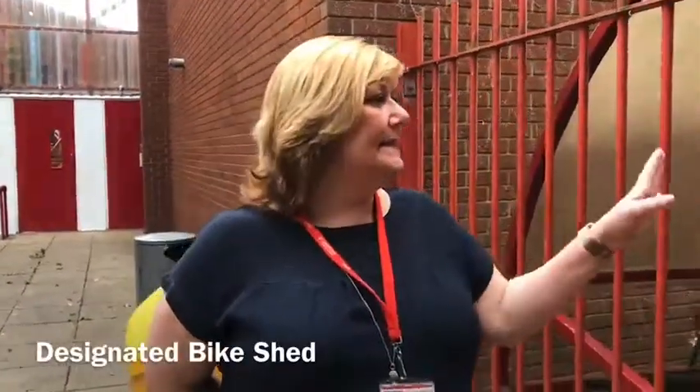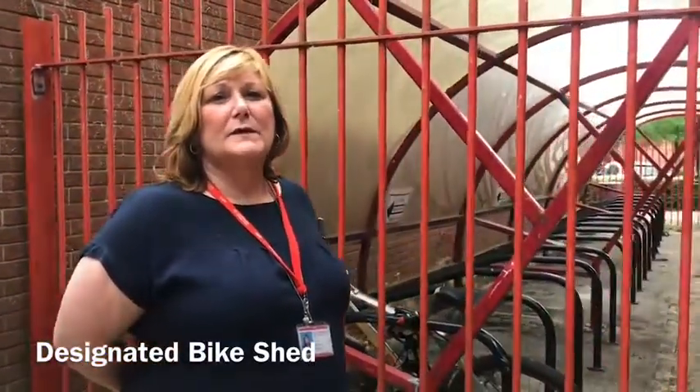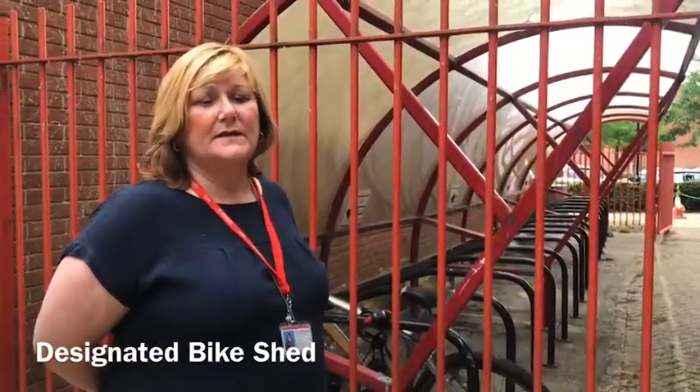You must put your bikes in the designated bike shed here. It is locked all day, but you will still need a padlock to keep your bike secure.